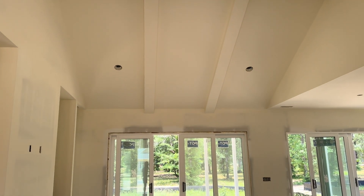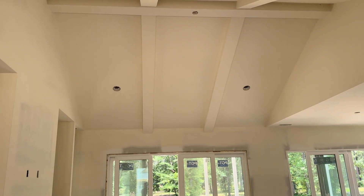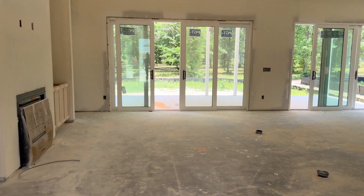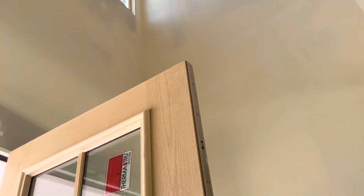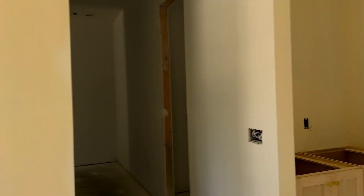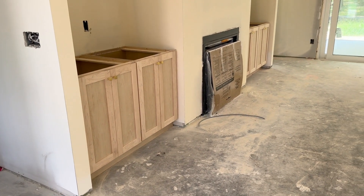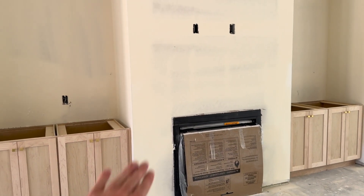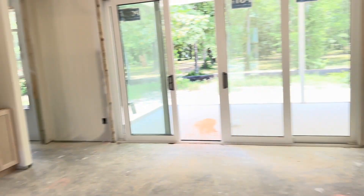Nice and open when you walk in. You have the beams, and the whole back of the house is glass. Two-story foyer as you walk in. Cabinetry has come in, so you have built-ins on either side of the fireplace here. We're going to do a really cool tile design on the front of that fireplace.